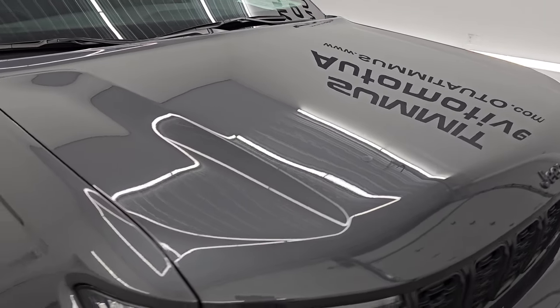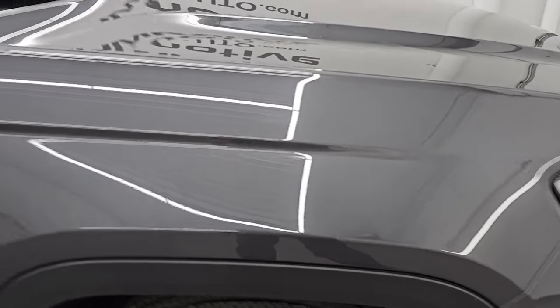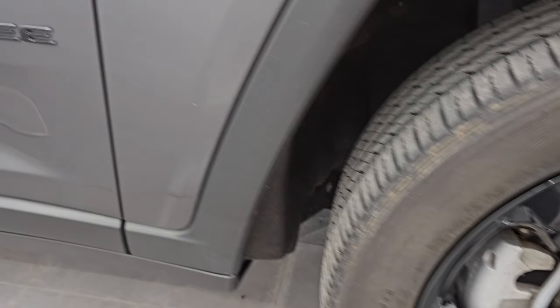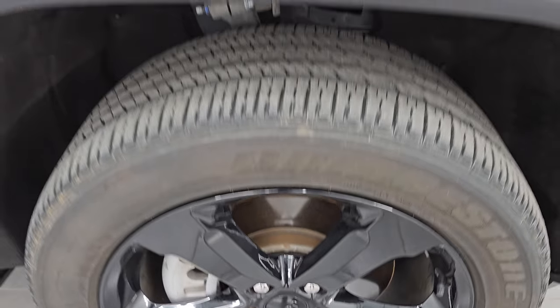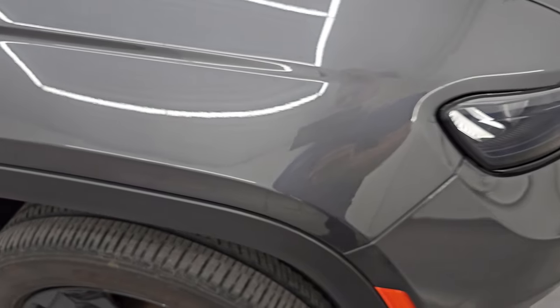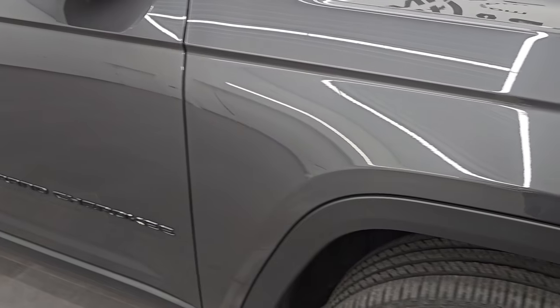The hood is in fantastic condition — no dents or dings. The passenger side front fender is in really nice shape as well, and the passenger side front wheel has no major scuffs or scrapes. That looks really good. Baltic gray has a lot of metal flake in it — some blues, purples, and even some turquoise and greens in there. Definitely a neat color. It's a little bit lighter than the old granite crystal, and you can see just how nice that paint is.